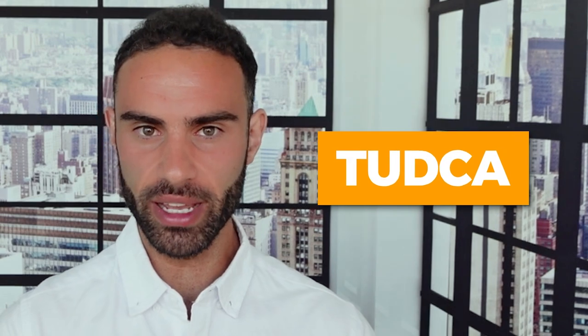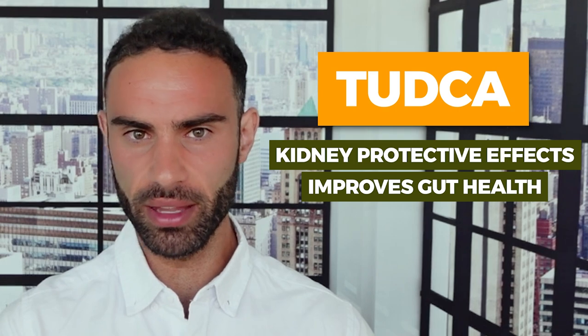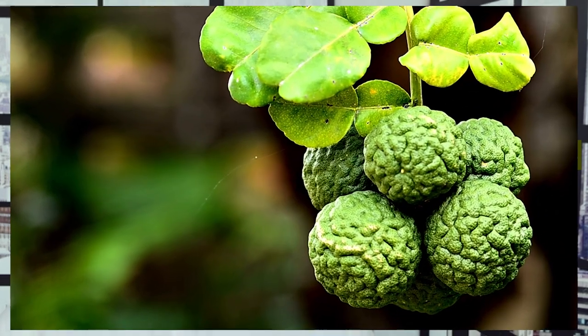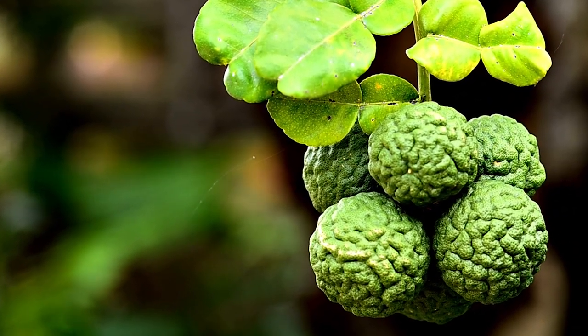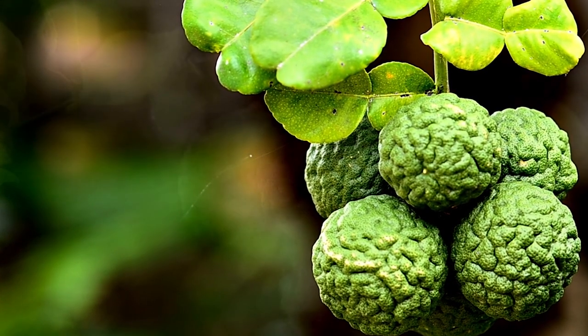For example, TUDCA also has kidney protective effects and improves gut health and reduces leaky gut. Artichoke extract also has some neuroprotective qualities. So just these three compounds alone would actually have some broad spectrum effects outside of just improving liver health.